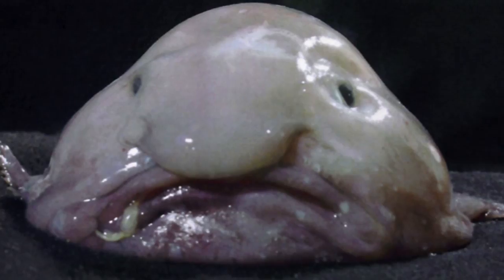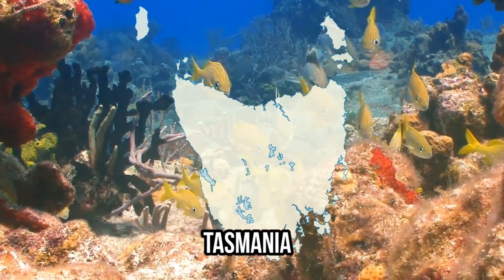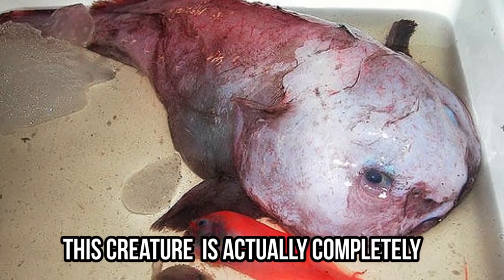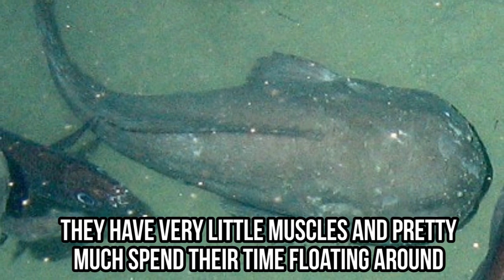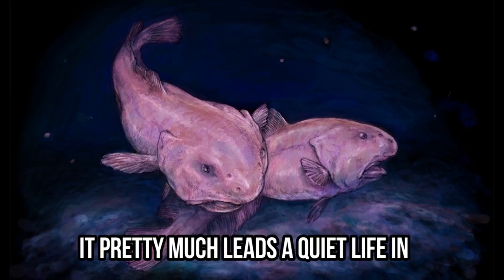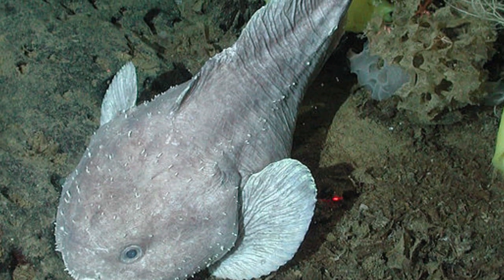Forget that the blobfish was actually named one of the world's ugliest animals — its unique features made it to our list. A blobfish can be found in the deep waters of Australia, Tasmania, and New Zealand. Despite its odd, slimy look, this creature is actually completely harmless and very rarely seen. They have very little muscle and pretty much spend their time just floating around. They grow to about 12 inches and lead a quiet life at the bottom of the ocean, surviving lazily by swallowing smaller fish. We wonder if it knows about its reputation on land.